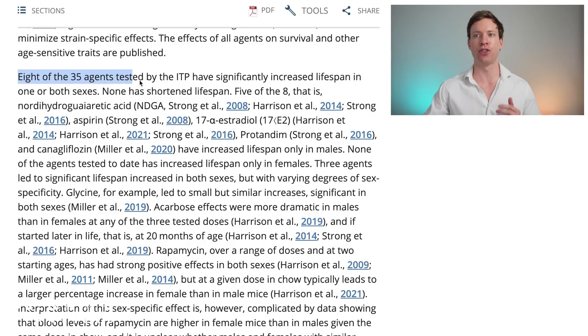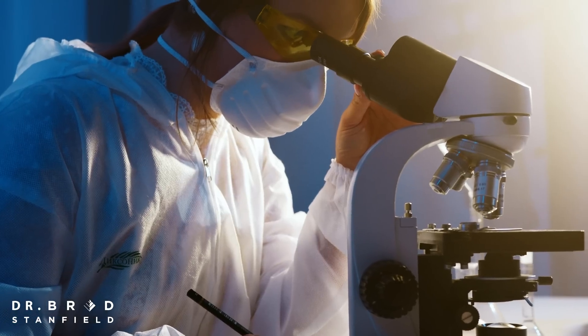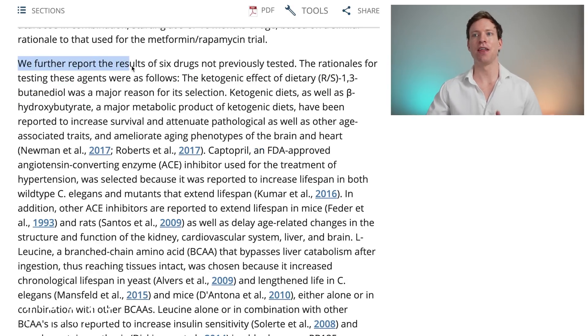The paper starts by saying that eight of the 35 agents tested by the Interventions Testing Program have significantly increased lifespan in one or both sexes. On the back of those successes, they've now begun to test combinations of the lifespan-extending agents for potential additive effects. For this year's results, they tested six different drugs previously not tested, as well as the combination of rapamycin and acarbose.